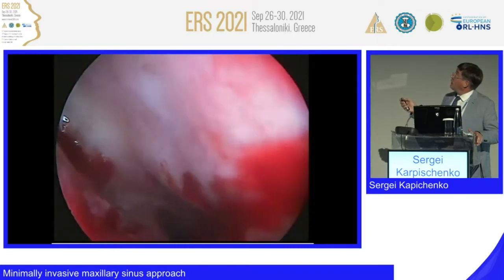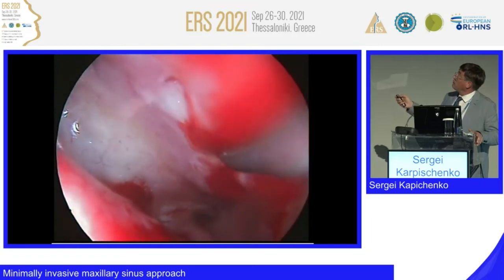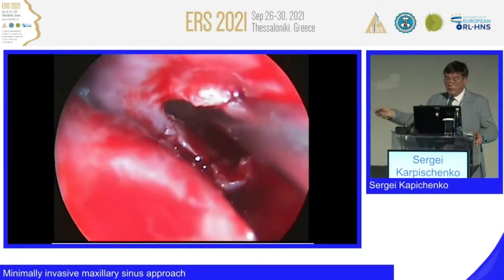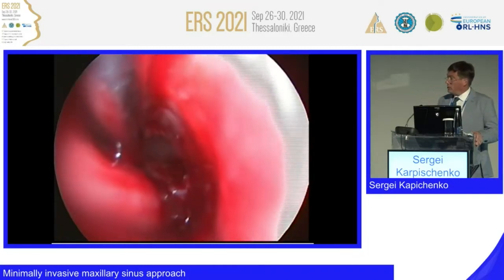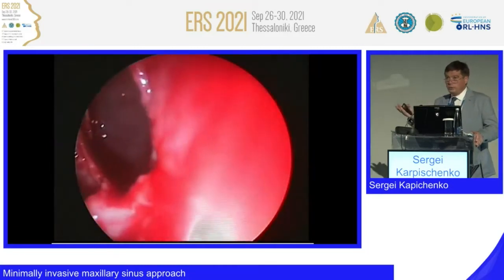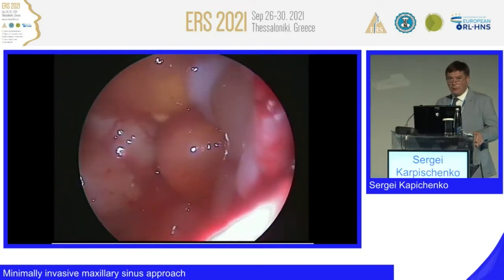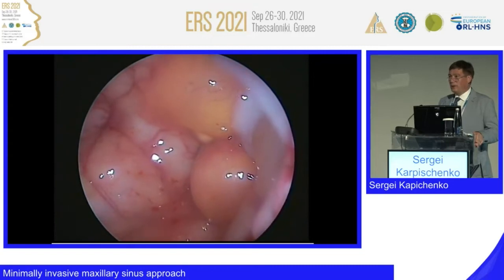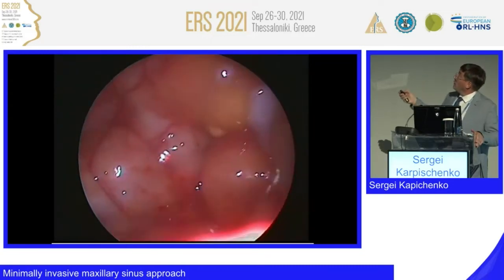Here you see the lacrimal pathways — not easy to find, but this is the Hasner valve, very small. I open behind it — sometimes before it. A very common question is: what is this — pre-lacrimal or post-lacrimal? Usually it is sub-lacrimal because I am below the lacrimal pathways. But sometimes, if necessary, I open via pre-lacrimal pathways.